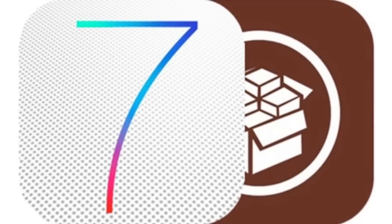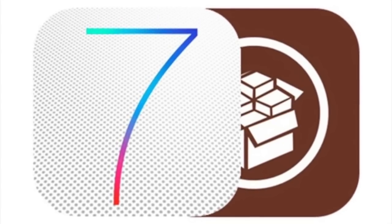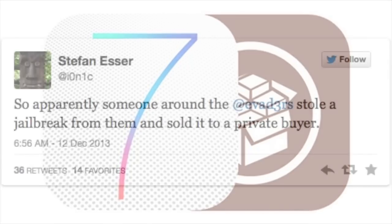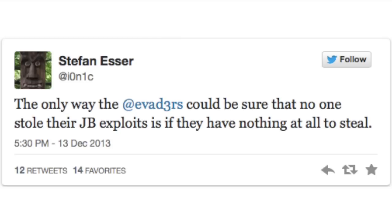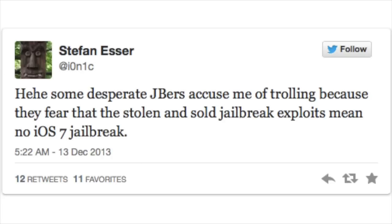What's up guys, this is iTweeks here and today I wanted to give you an update on how the iOS 7 jailbreak is going. Now if you haven't heard, there were rumors going around started by Ionic on Twitter that the iOS 7 jailbreak was stolen and sold to a private buyer. But Pod2g, who was part of the evaders, dismissed that claim stating that it was complete BS.